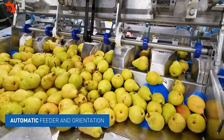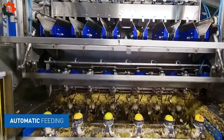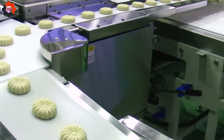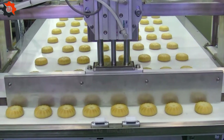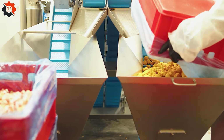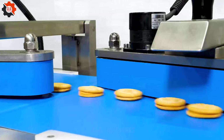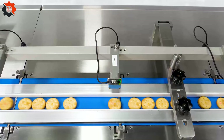The automatic pair processing line streamlines production, enhancing efficiency and quality in pair processing operations. The fully automatic skewer machine simplifies skewering tasks, offering efficiency and precision. With the high-speed bakery flow pack system, baking efficiency soars, ensuring rapid packaging of products with precision and consistency.